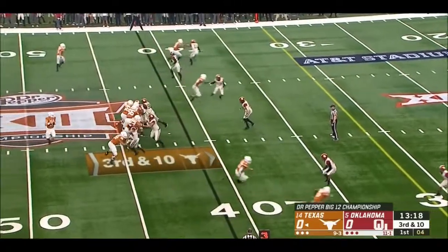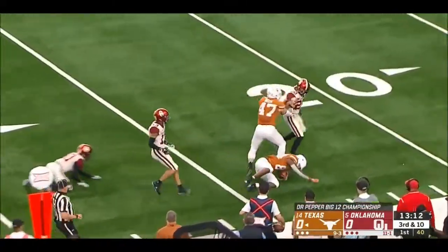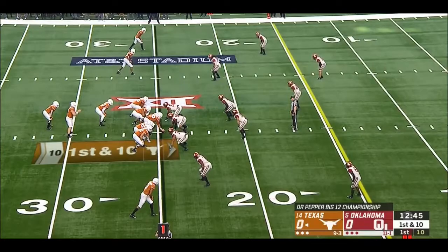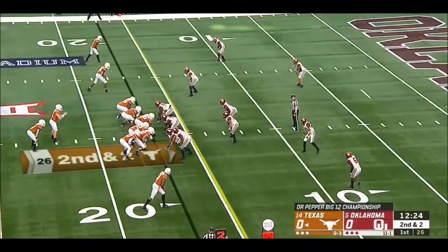Third down and 10. Ellinger running out of time, on target to little Jordan Humphrey — nine catches for 138 yards in their regular season classic win against OU. Trey Watson up the middle, picking up the spot.